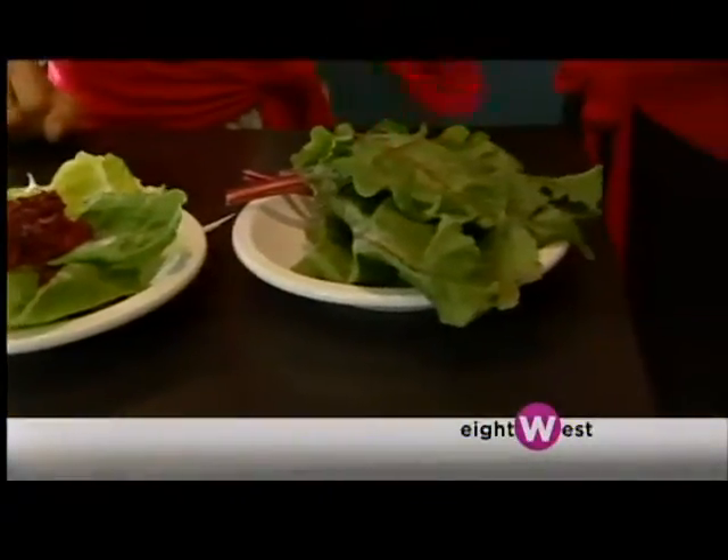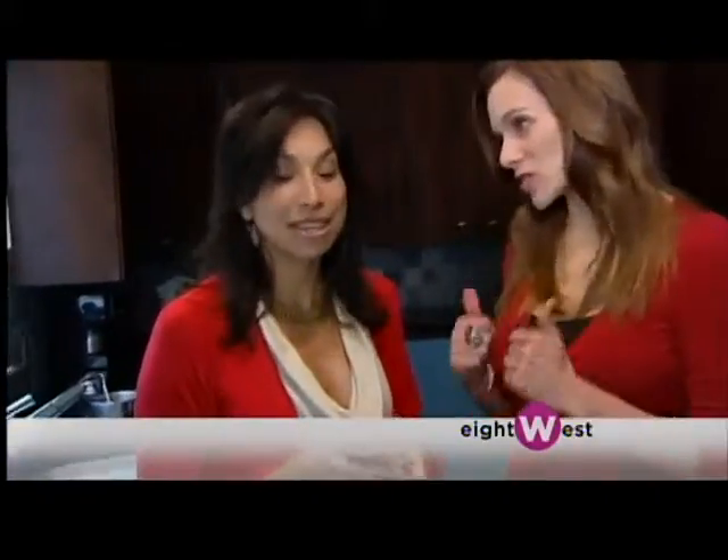I love it because Michelle is actually going to show us a couple of different ways that you can prepare a beet — healthy and easy. Healthy is key.